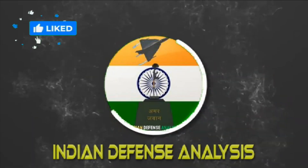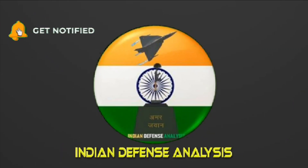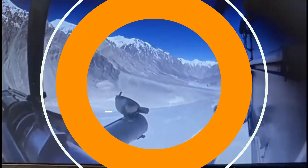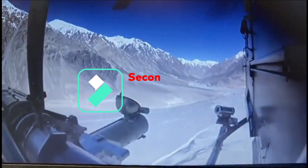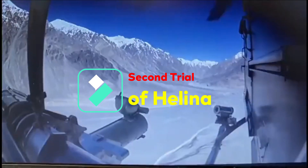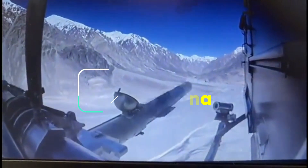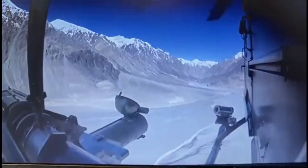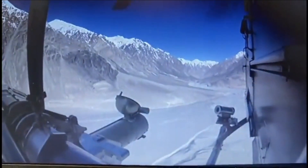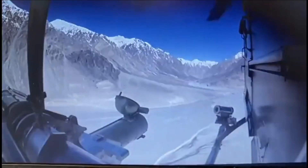Hello and welcome back to your channel Indian Defense Analysis, where we bring you all the latest developments happening in the defense sector. As part of ongoing user trials, the indigenously developed anti-tank guided missile Helina was again successfully flight tested from the Advanced Light Helicopter Rudra on April 12th, 2022. A team of the Indian Air Force and Army along with DRDO conducted the trial at a high altitude range.